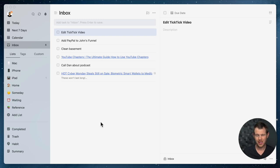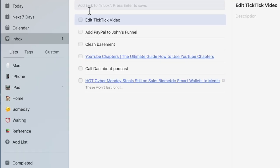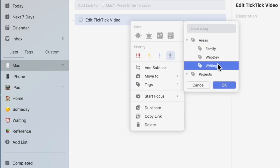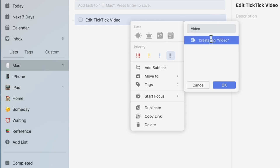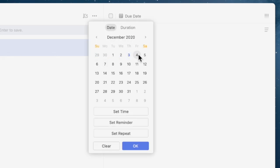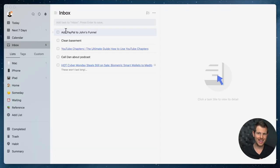Let's process a few more inbox examples. First: 'Edit TickTick video' — this is the current video I need to clean up before uploading to YouTube. I'll move it over to my desktop list since that's where I edit videos, then assign some tags. I'll type 'video' and create that tag. And because it's important to me to get this video published tomorrow, I'll assign a due date of tomorrow.